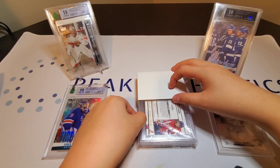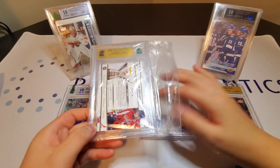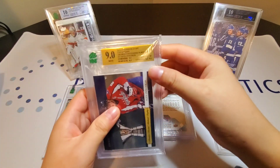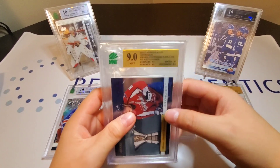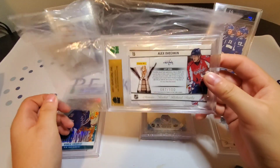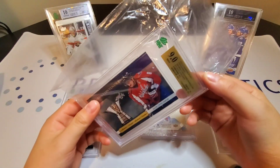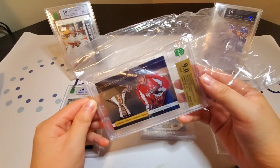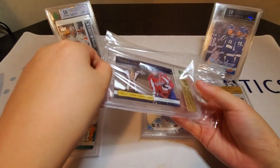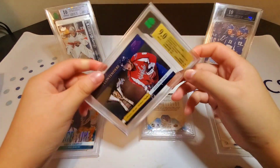Okay, we have a gold label for my Ovechkin out of a hundred, and it's a — 9.5, a ten, another 9.5, and an 8.5, which killed it. That's Crosby's number out of a hundred. That's unfortunate, but it is still a very nice card for the Rocket Richard Trophy Awards Contenders out of a hundred. We're trying to get a 9.5 on that one for sure — well, we're actually trying to get a 9.5 or above for every card.